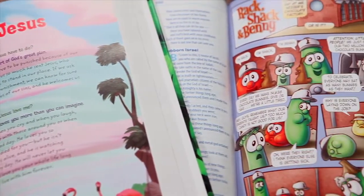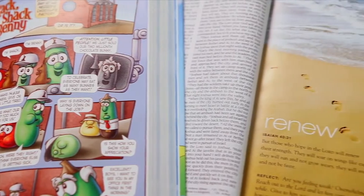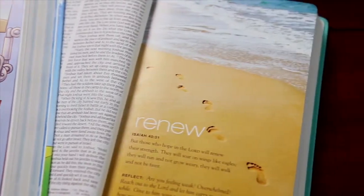Zondervan offers Bibles with special inserts for children, teens, moms, dads, people on the go, and just about anyone.